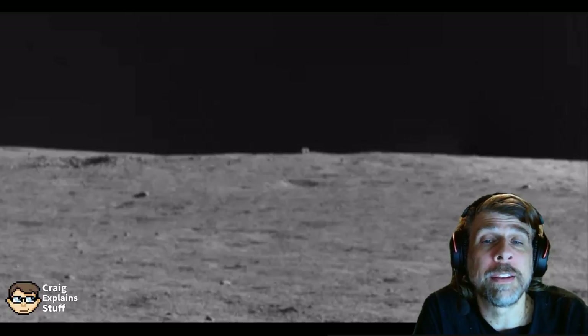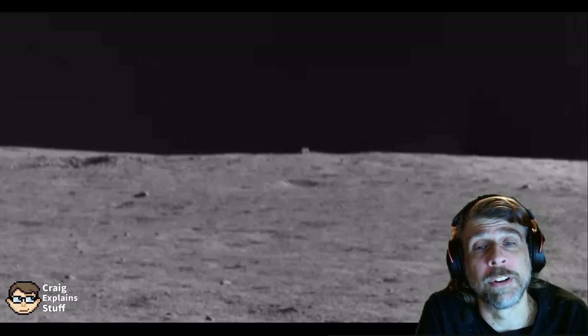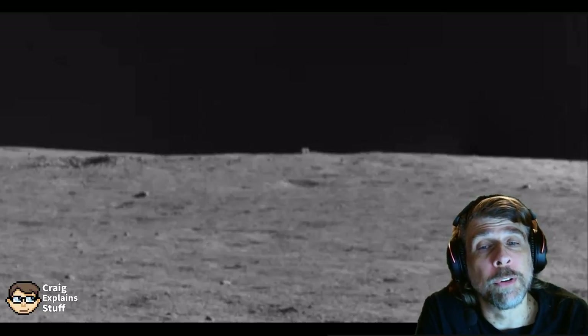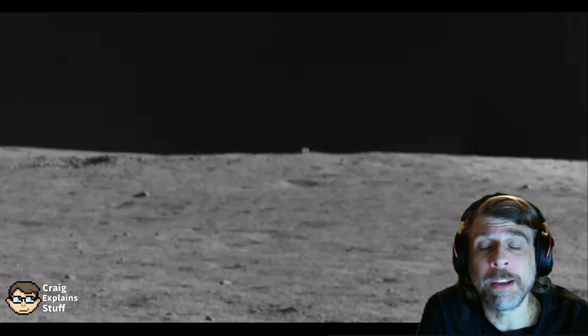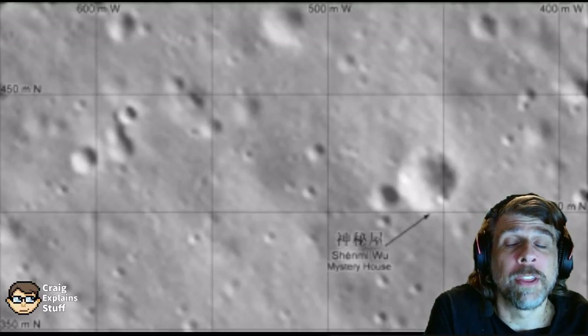Now, I'm going to be blunt — this is almost certainly a boulder and not a hut or structure of any kind. It's most likely to be a boulder that was pushed up from underground by a crater impact. As you can see in this aerial view, the Mystery Hut is sitting on the edge of a crater.